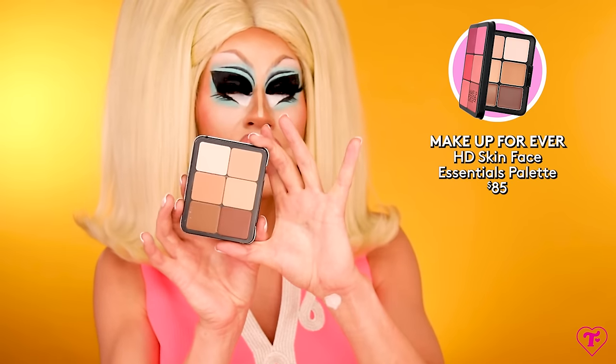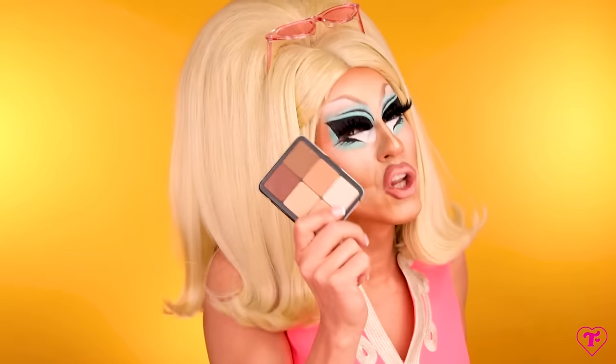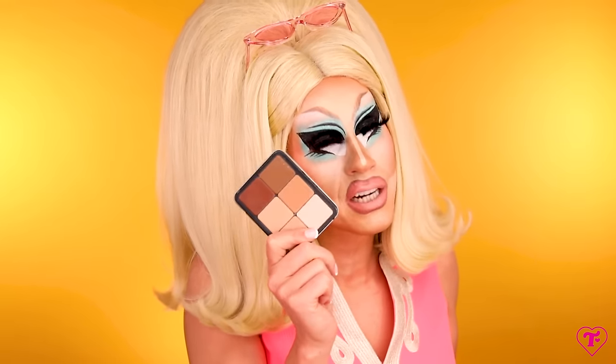I'm going to recommend this Makeup Forever palette — one side is foundation and one side is cream rouge. As a baby queen you're going to want to experiment. I can do my whole drag makeup with these, including lips and cheeks. If you wanted to start drag, you could just get this and have all your foundation and blush covered. It's a little more expensive for a baby drag queen product, but the versatility is worth it. Put this in your kit.